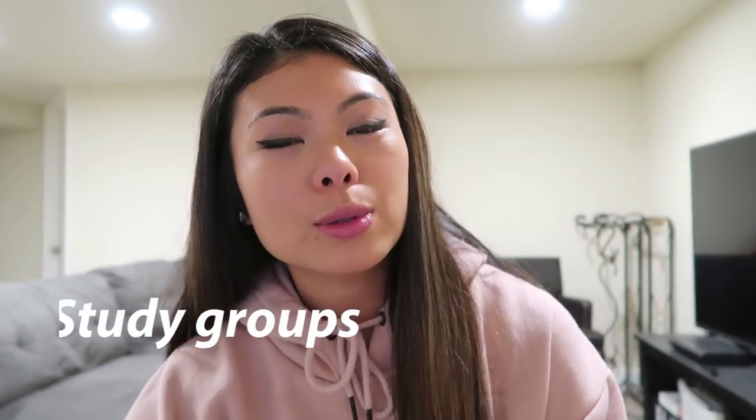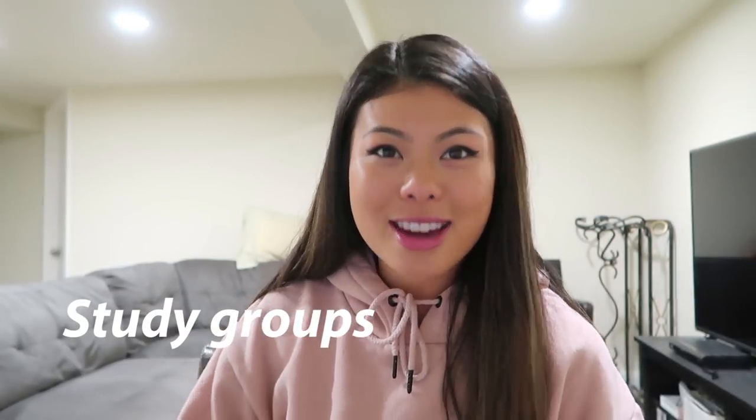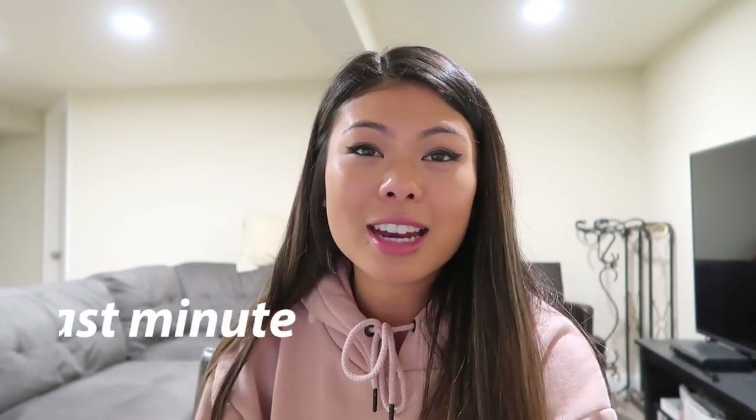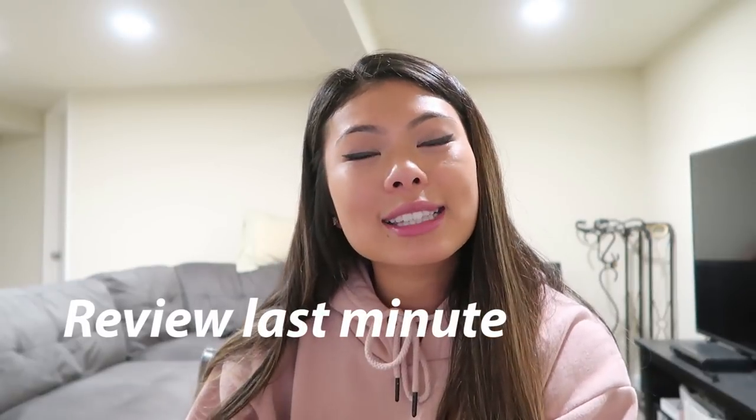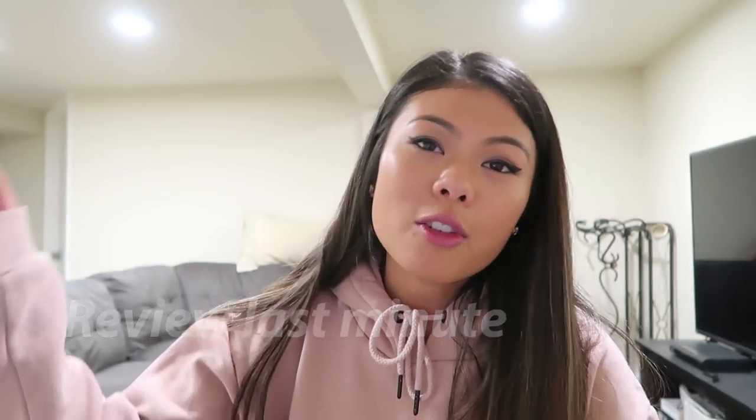Sometimes I also like to study in groups. I definitely recommend group study for anatomy because you don't want to go into cadaver lab alone — it helps a lot to learn from each other. For regular lecture material I prefer to study alone. On the day of a test, I wake up an extra hour early, briefly review all my materials while eating breakfast, then leave my apartment and go take the test.